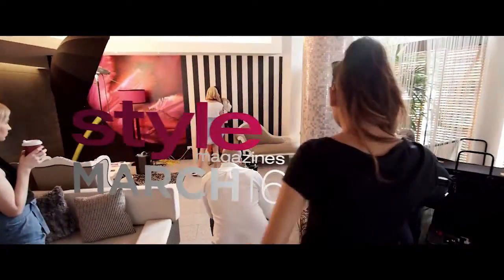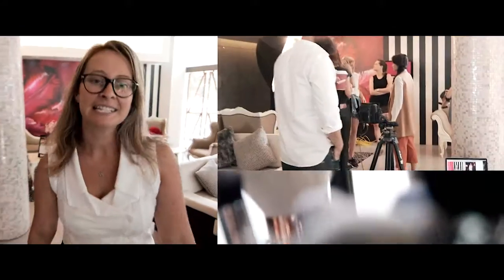Hi, my name's Kirsten. I work on the marketing team here at Hotel Urban Brisbane. Today we're doing the cover shoot for the March edition of Star Magazine.